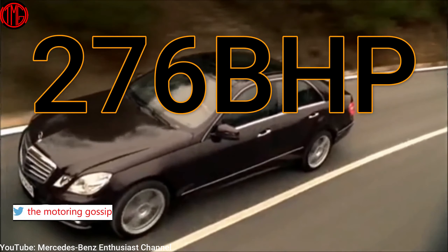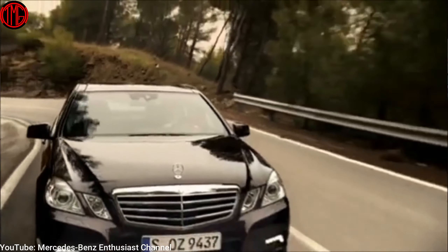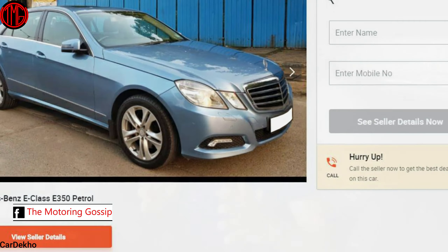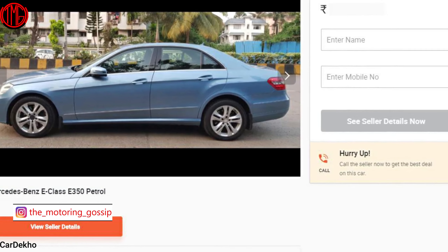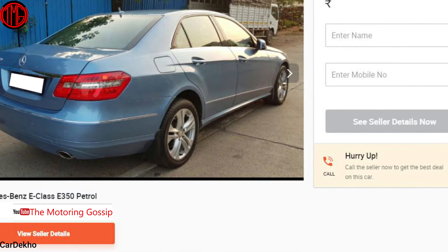This massive V6 produces 276 brake horsepower and 355 Newton metres of torque — a crazy amount of power. Imagine: ₹10 lakhs for a car that's just 10 years old and cost over ₹60 lakhs brand new in the showroom. This car has driven only 44,000 kilometres, has had just one previous owner, and comes in a rare beautiful metallic sky colour that was exclusive to the E350 — another bonus.